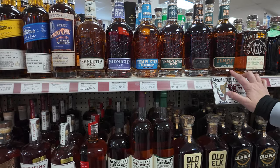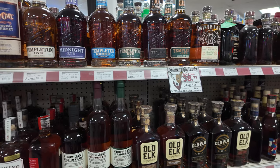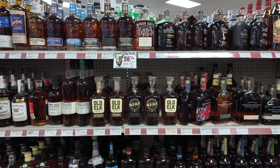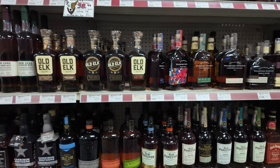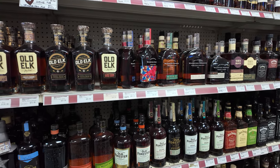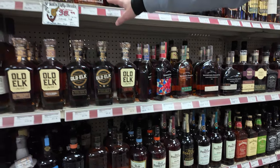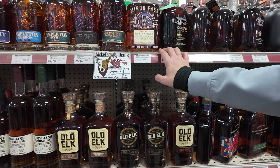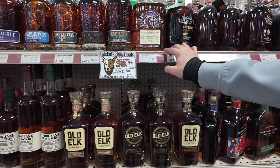Here's a Templeton Rye store pick too. That's cool. There's the Derby bottle of Woodford. This is kind of cool — this Minor Case, the bottle's really neat. Sherry cask finished rye.